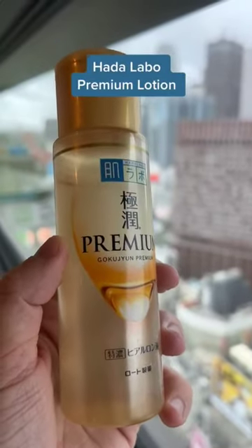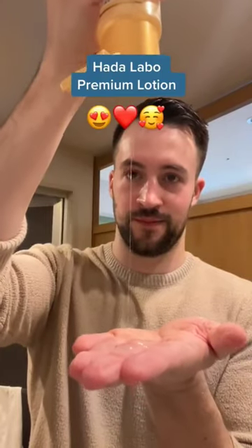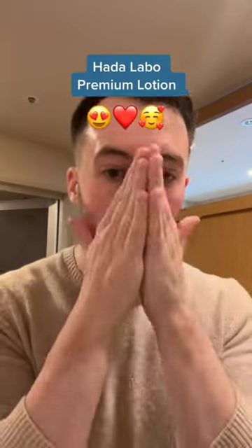The Hada Labo Premium Lotion is a cult favorite Japanese skincare product, and I find that it deserves all the hype that it gets. It's essentially a super hydrating hyaluronic acid toner that always leaves my skin so glowy and bouncy feeling. Totally obsessed with this one.